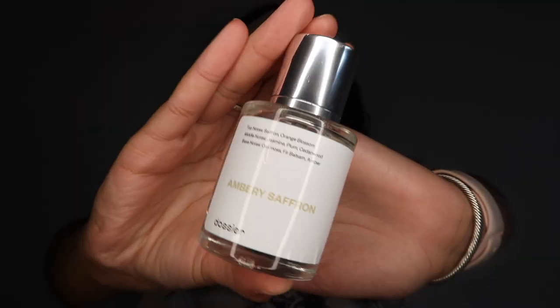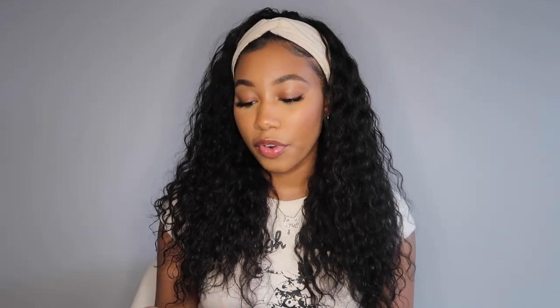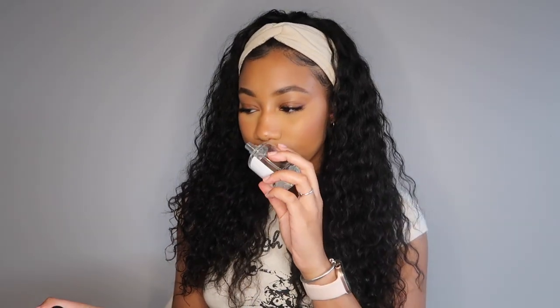The next one is a dupe for what everybody wants — Baccarat Rouge 540. It's called Ambri Saffron, also from Dossier. This has notes of saffron, orange blossom, jasmine, plum, cedarwood, oak moss, fir blossom, and amber. The notes aren't the same, but they smell the same. I like to mix it with something that has vanilla, but other than that, it's pretty hard to tell the difference. You can smell like Baccarat for $49.